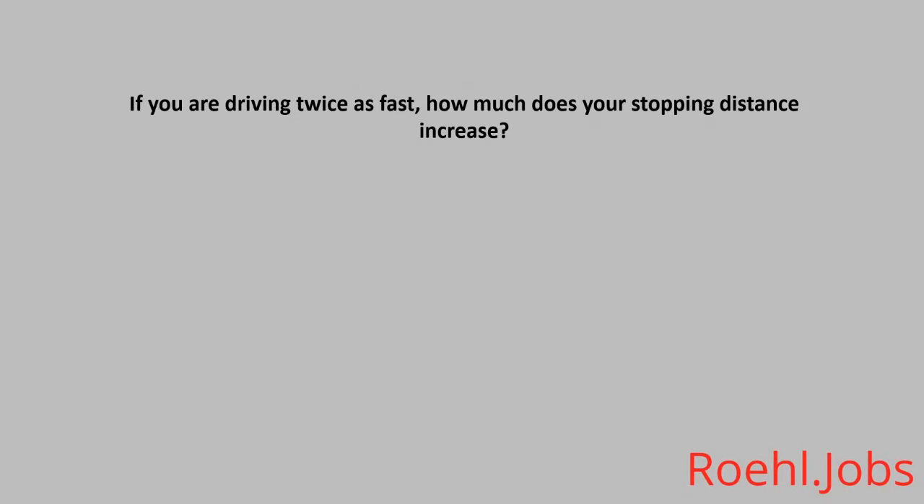If you are driving twice as fast, how much does your stopping distance increase? A. Two. B. Four. The answer is B. Four.